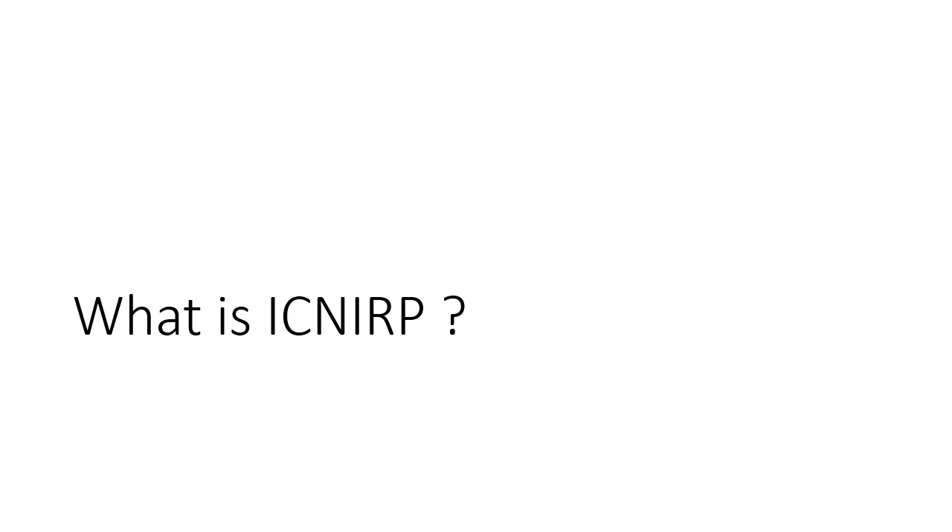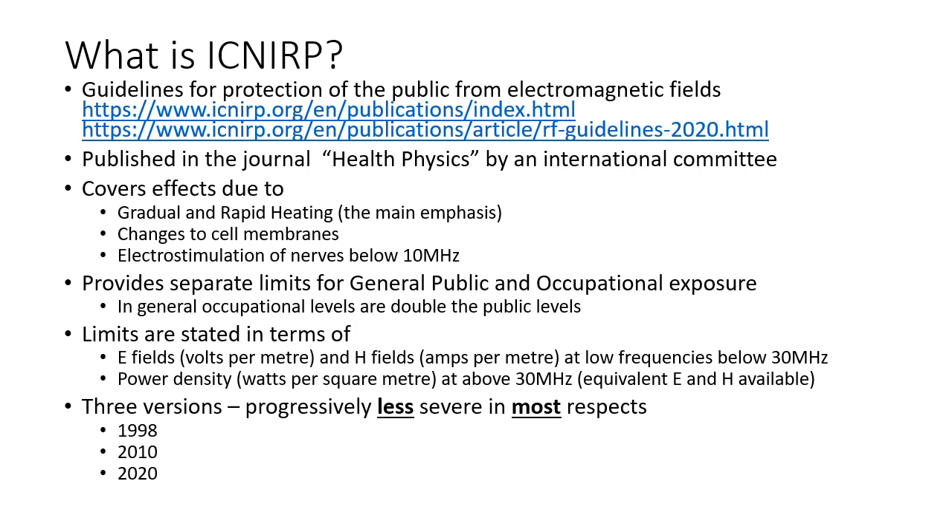So what is ICNIRP? It's the International Committee for Non-Ionizing Radiation Protection, based in Munich. It's an organization formed of health physicists interested in non-ionizing, that's to say non-nuclear radiation such as radio waves. It publishes guidelines in the journal Health Physics. It covers effects due to heating, changes to cell biology, and electrostimulation of nerves below 10 MHz. There are separate limits for the general public and occupational exposure.